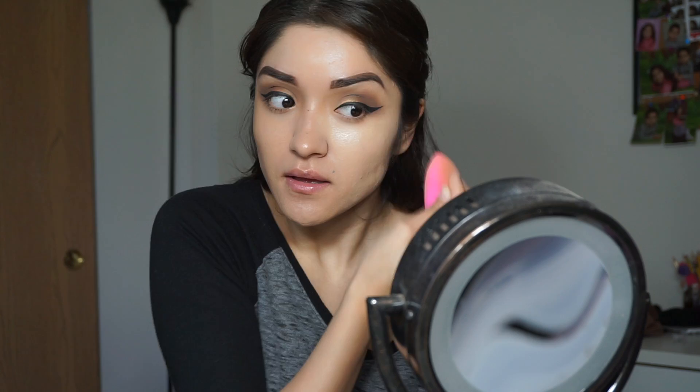The next thing I like to do is grab my foundation. I use Born This Way by Too Faced in color Vanilla. It's full coverage and it's supposed to give you a flawless finish, which I feel like it does. I really like the consistency of it — it doesn't feel too heavy on the skin. I'm just going to apply that all over with my Beauty Blender.